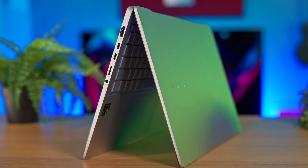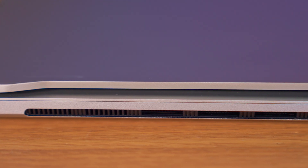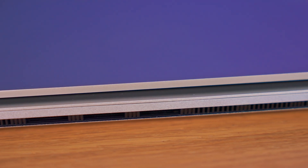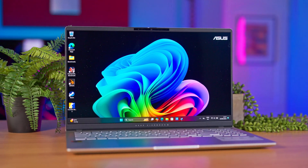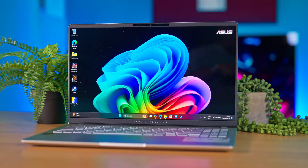I also liked that in normal use you hardly get the chance to hear the fans. The chassis heats up very little, and this, combined with the low noise level, makes the Vivobook S15 just as useful at work as at home, for movies or listening to music.